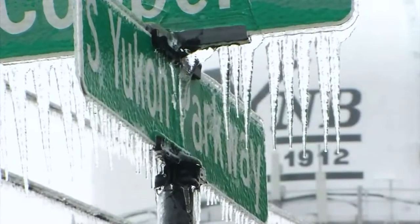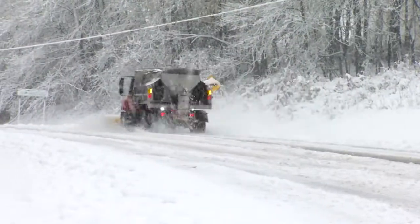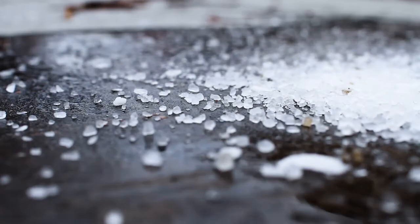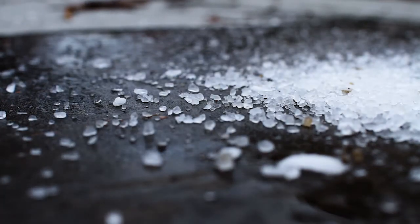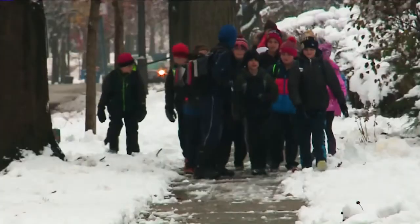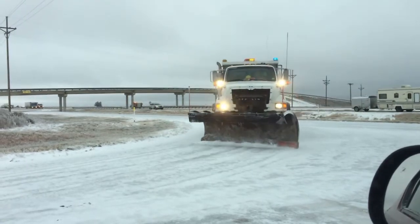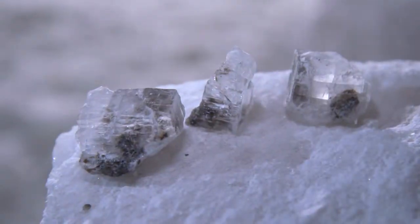When old man winter rears his icy head, there's one thing that keeps Ohio from becoming a virtual slip and slide: salt. A natural de-icer, over 17 million tons of rock salt was spread over roads and sidewalks in the United States during the particularly fierce winter of 2015. But where does it all come from?